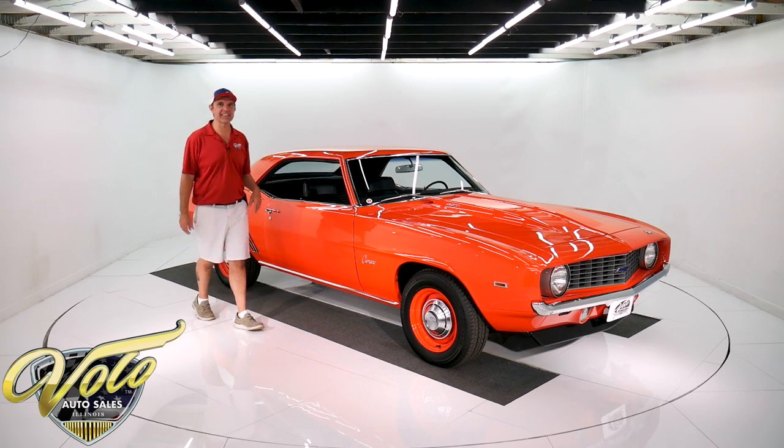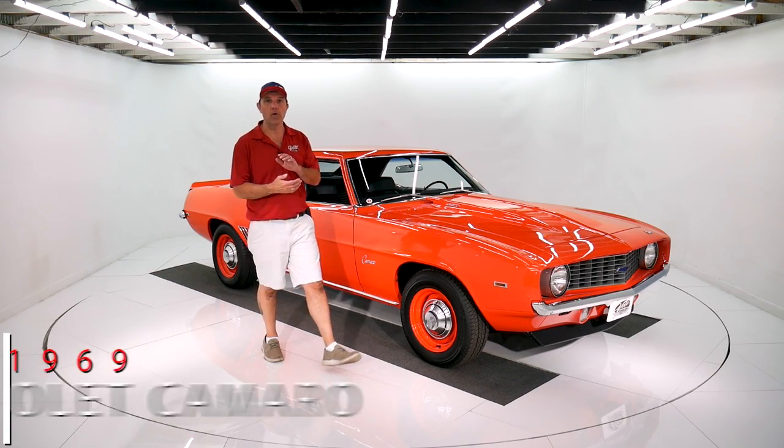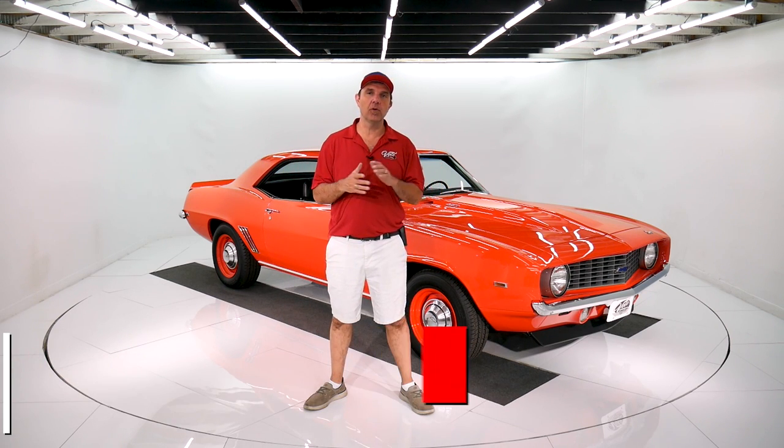Whoa, check this out. 69 Camaro Big Block Copo Tribute. Body off the frame, nut and bolt restored.